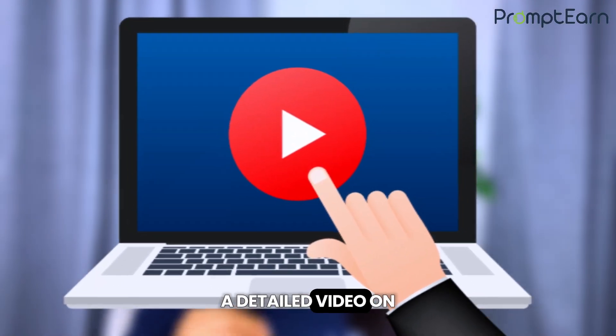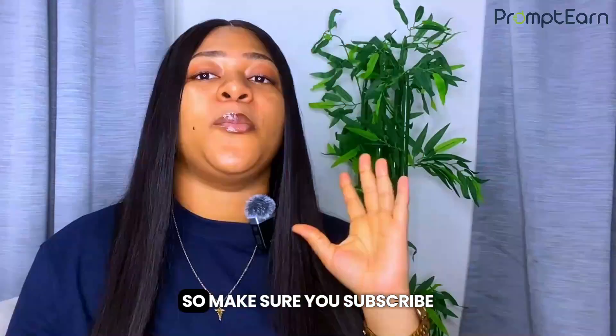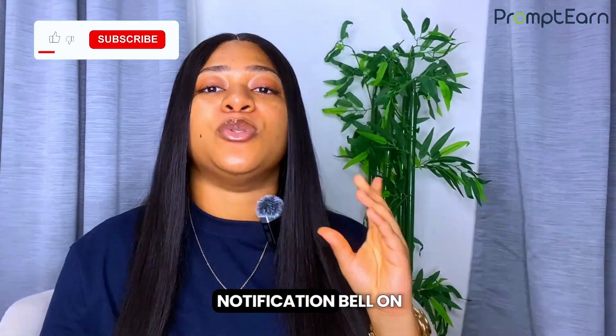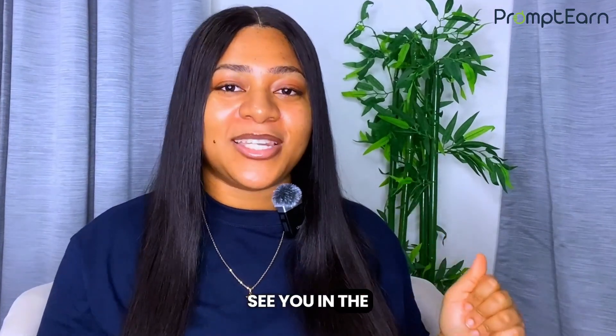We will be dropping a detailed video on how to use your affiliate link the right way very soon. Make sure you subscribe and have the notification bell on so you don't miss that video when it drops. See you in the next video.